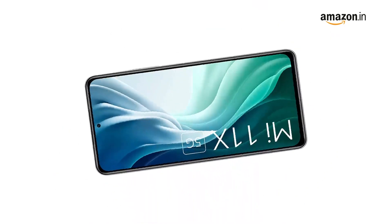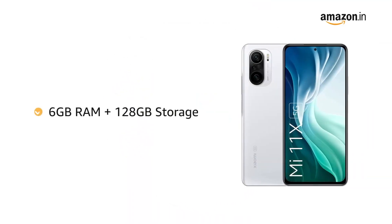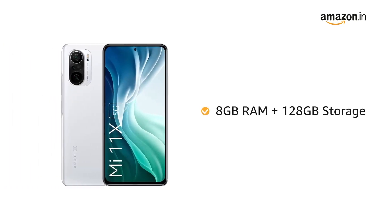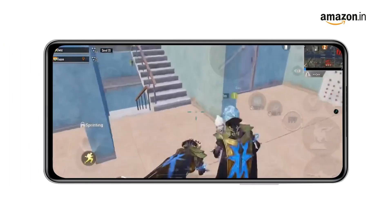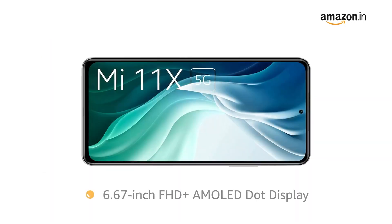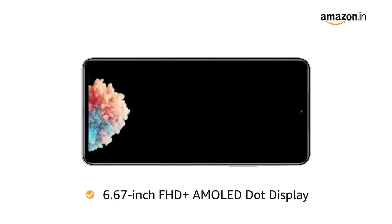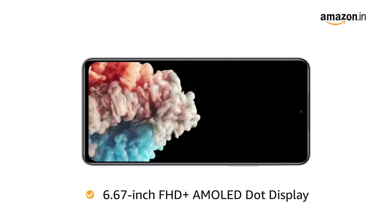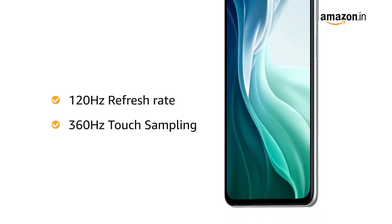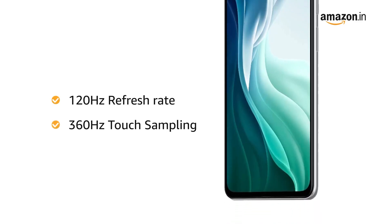The phone comes with two variants to choose from: 6GB RAM plus 128GB storage, and 8GB RAM plus 128GB storage that allows for seamless multitasking. Mi 11X has a 6.67-inch FHD Plus AMOLED dot display for an immersive viewing experience. The 120Hz refresh rate and 360Hz touch sampling ensures a smooth scrolling experience.